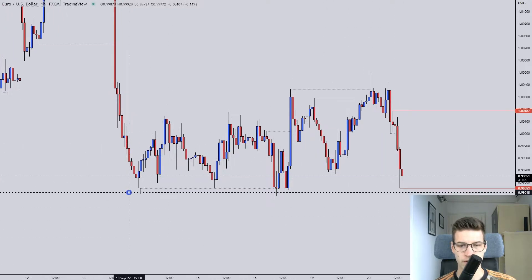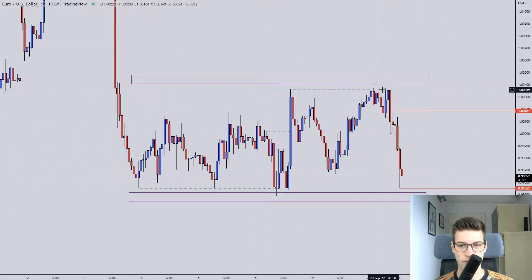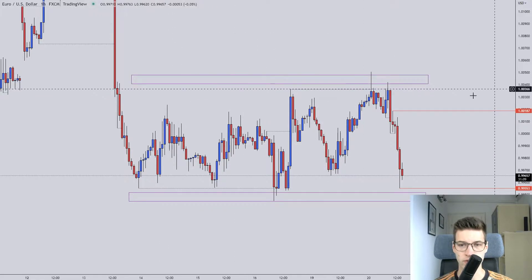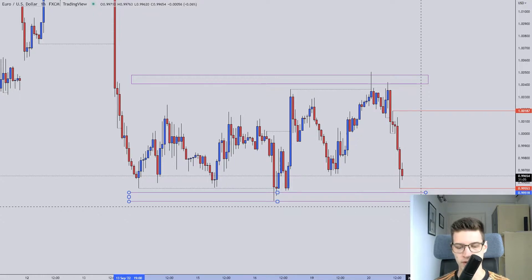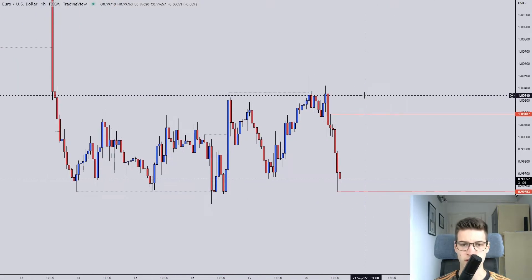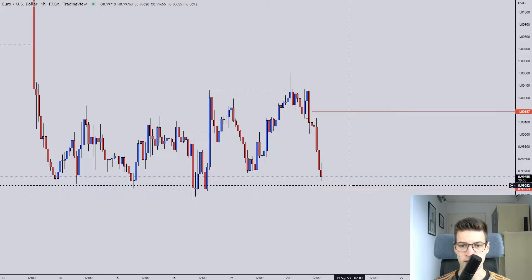I'm waiting for the price action to develop a bit more. Of course we do have the liquidity areas below and above the range, where people keep their stops. The rangebound traders that are selling the top of the ranges and buying the bottom of the ranges keep their stops below and above the big range structure, and that's where usually a lot of liquidity lies and that's where the market makers usually push the price into.